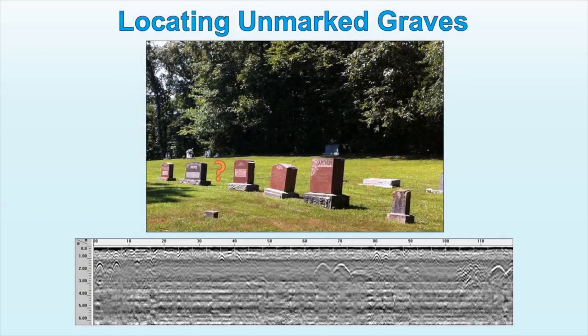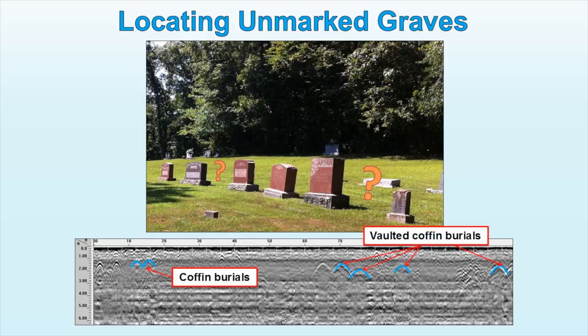Locating unmarked or improperly marked graves is usually a challenge. However, GPR works efficiently for mapping unmarked graves and historical burials. GPR can also determine grave attributes such as depth of burial, grave size, type of caskets, and their orientation.